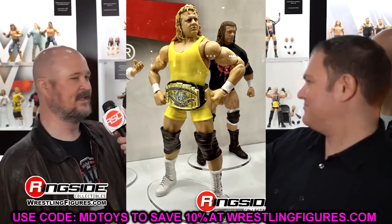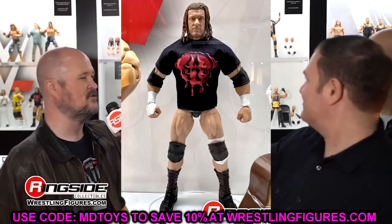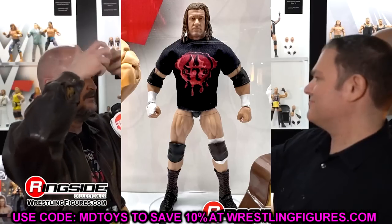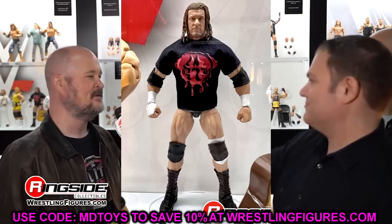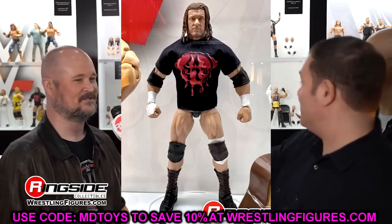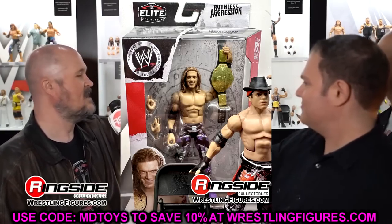We also have Triple H in the Legends line — basically getting an Elite repack of the two-pack Triple H we saw with Jeff Hardy. It'll depend on the gear. I love the T-shirt inclusion. I hope the tights are around that '99-2000s look. The head sculpt has been reused before from the Ultimates, but I still like this figure, and I think it's a solid inclusion. Seeing Triple H in the Legends line does not make me lose sleep.